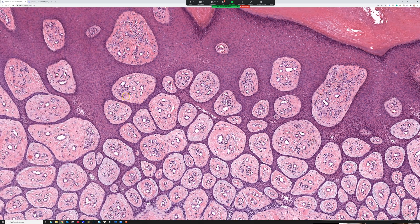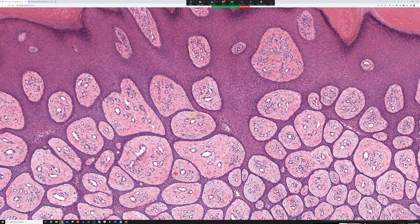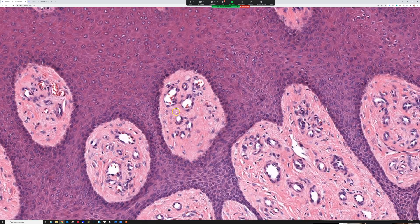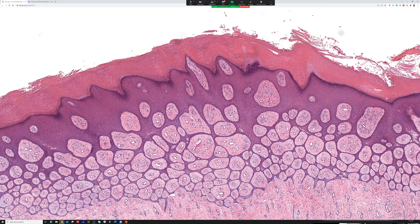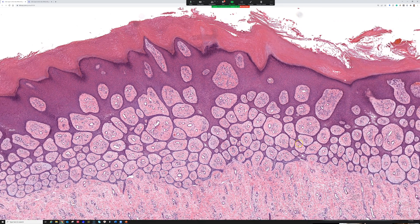With that history, I was thinking eccrine syringofibroadenoma — excellent, nailed it. This is a good example of eccrine syringofibroadenoma. There are multiple different forms; it can be a solitary lesion on a wide range of sites and ages, though the leg is one of the more classic sites. Some cases can be multiple, and there's a linear form that has been described.